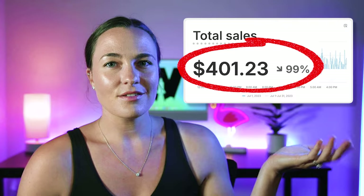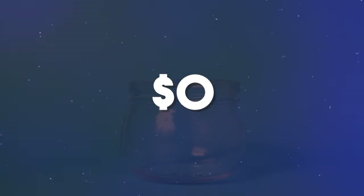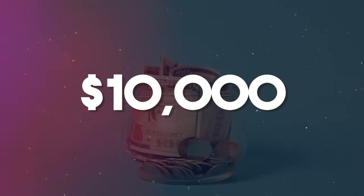Would you believe me if I told you that this one thing could take your sales from this to this? Hi guys, my name is Meg Heckman and I've been selling print on demand for the last four and a half years. In this video, I'm sharing the one singular factor that can easily take your store from no sales to well over $10,000 a month in sales.